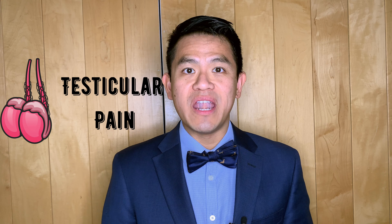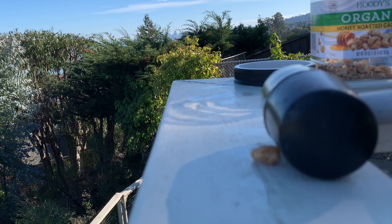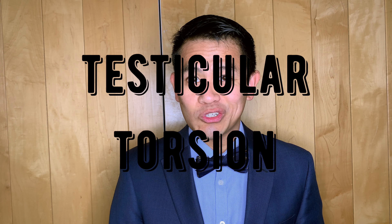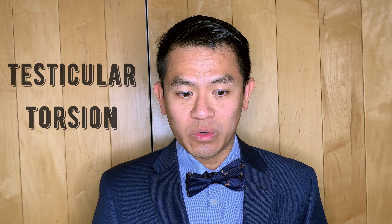Hey guys, I'm Dr. Robert Chan. Today we're going to talk about testicle pain. It can be caused by trauma, by infection, or something called testicular torsion, which is a true surgical emergency. In this video, I'm going to focus on testicular torsion.